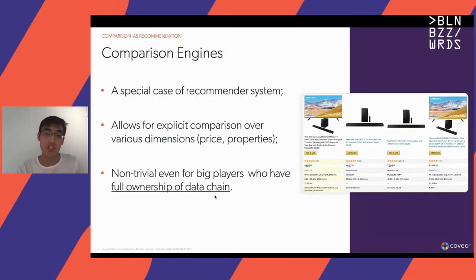One way in which ecommerce as an industry tackles this information overload is through recommender systems. Recommender systems are ubiquitous, such as being suggested a similar product to the current product you're viewing. But we think that retailers can go a step further and provide even more comprehensive and meaningful recommendations, such as in the form of a comparison table. This allows for explicit comparison over various dimensions, such as price and various properties of the products. And I'm sure you can guess where the image on the right comes from, but even the big players are leveraging these comparison engines in their shops.